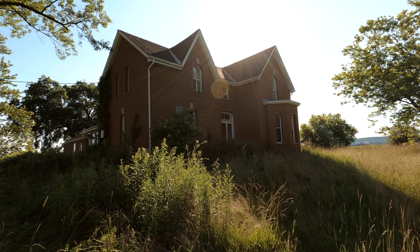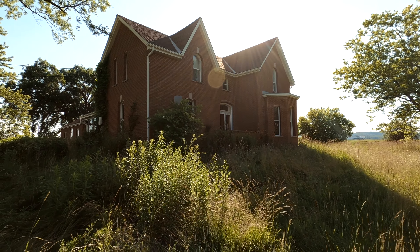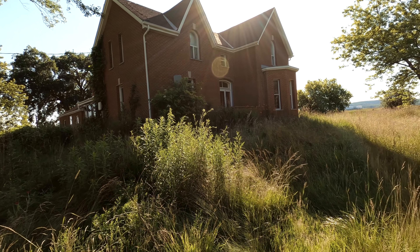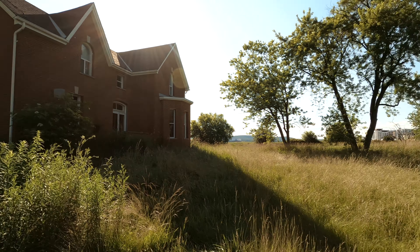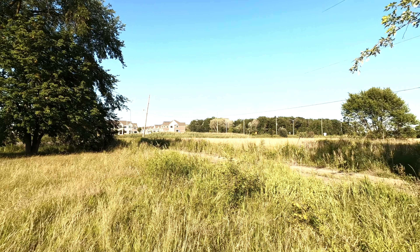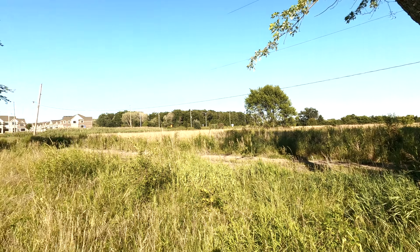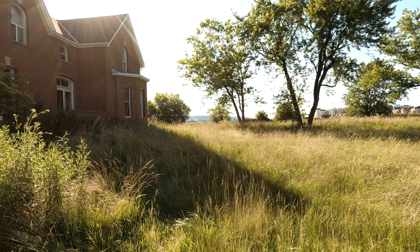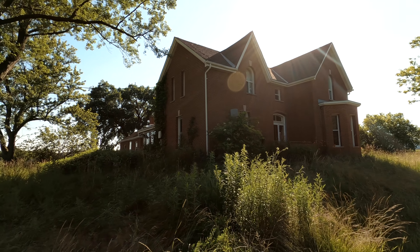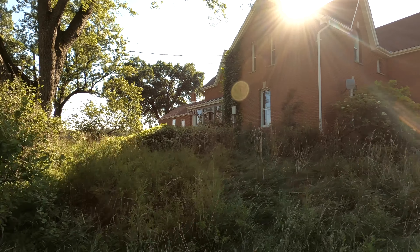This house is really cool — it has a lot of old features even though it's a little bit modern. We're going to start the video off outside because I really wanted to show you how nice this farmhouse is. I've driven past over the last few years and it wasn't abandoned until recently, maybe in the last year. As you can see there's a huge subdivision and lots of vacant land here, so it's just a matter of time before this house gets demolished.